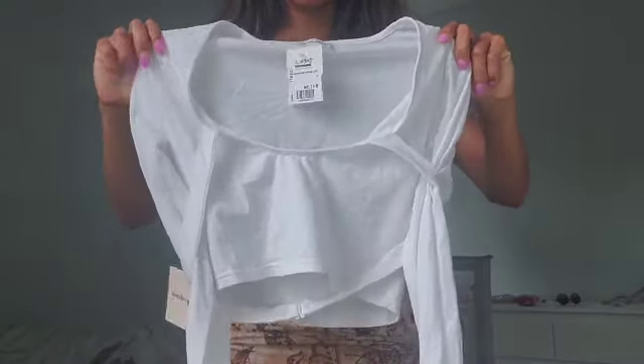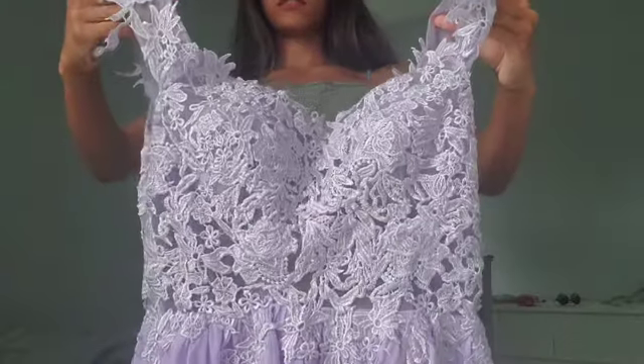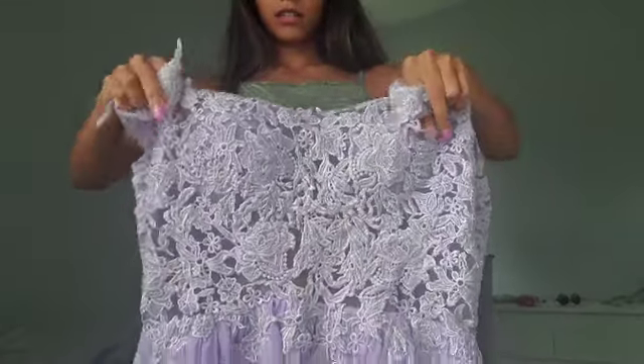First from the haul — this cute cropped long sleeve shirt. These are super fashionable, these are cute, and they're going to go with all my outfits. I'm really excited to wear these this summer. The dress — the top is like floral lace. The inside literally comes with the bra attached.